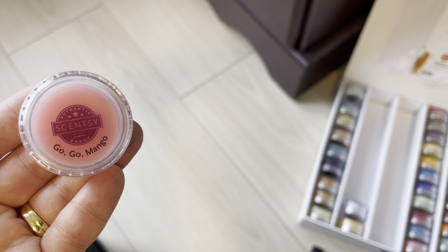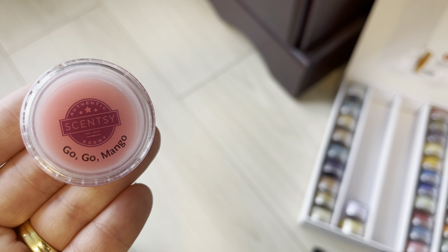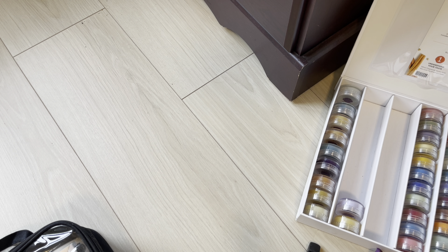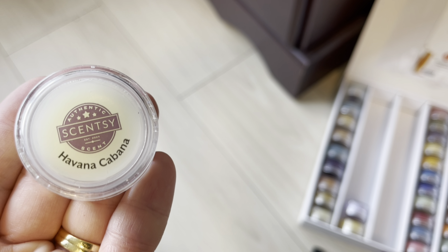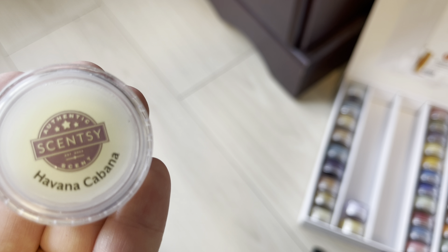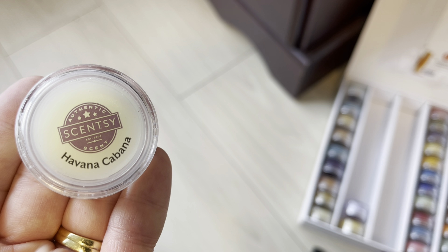GoGo Mango is a spring and summer scent that's retiring. They did a Sunspiration line on it so I think it's safe enough, but it's a light to medium performer. Havana Cabana is retiring — it's never performed well for me and I want to try it in my new place. I'll just chance it and hopefully pick up a bar next year if it comes back. I don't need to club it.